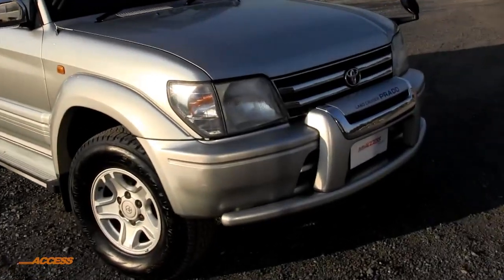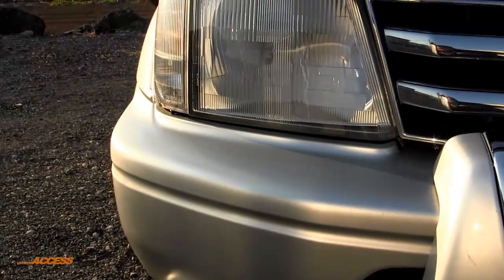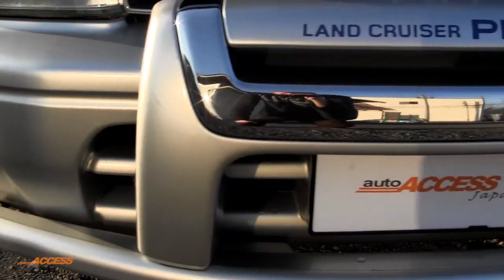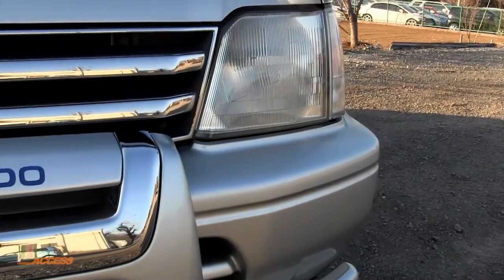Here it is, let's get up nice and close and have a good look at it. First you'll notice it's a nice bronze silver colour and the paintwork is thick and reflective, absolutely perfect. Headlights are nice and clear and the front bumper's in great condition. It's got a nice bumper feature on it as well.